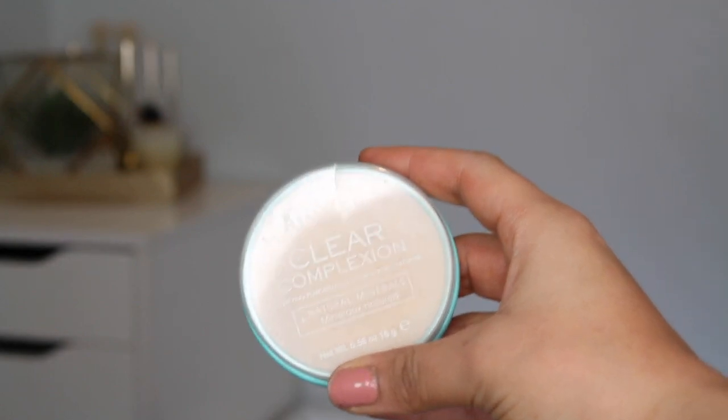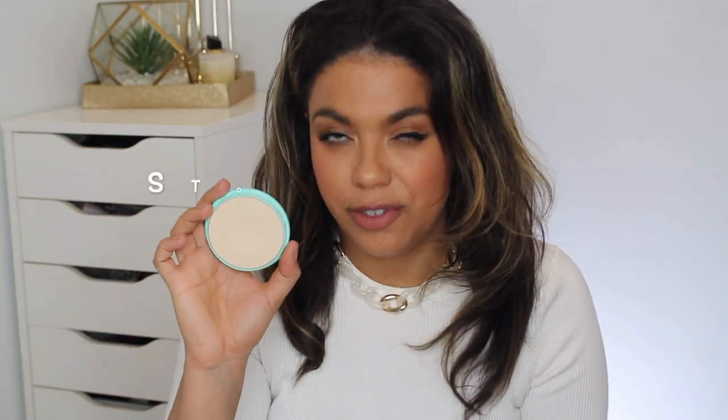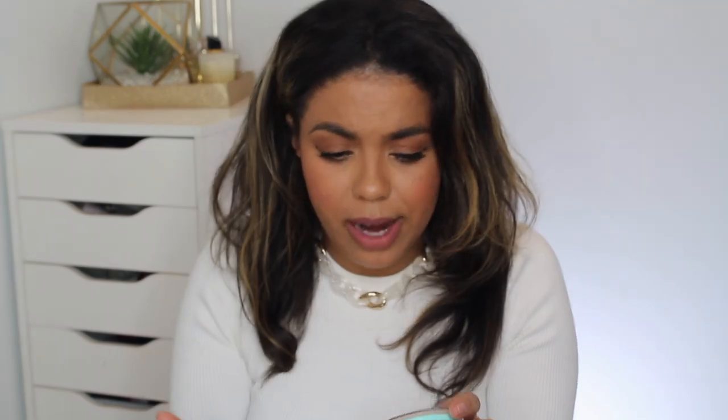Here's a drugstore powder that doesn't get a lot of talk — the Rimmel Clear Complexion Powder. It's transparent but has a beiginess to it, not stark white, which is why it works well for me. It's super smooth and finely milled, so it blends in really nicely. You get 16 grams of product, which is a lot. It probably only comes in one shade and sits at the bottom of the Rimmel display, but it's actually very good — best suited for normal to combo-oily skin.